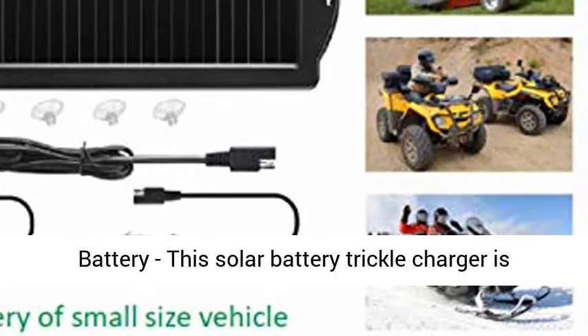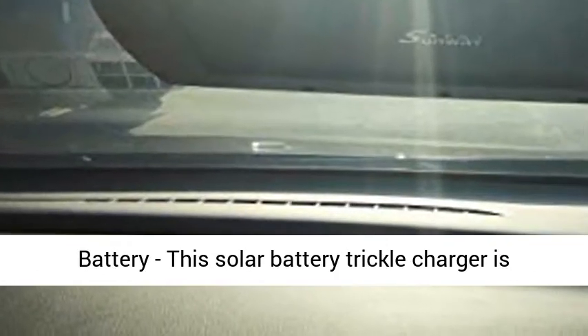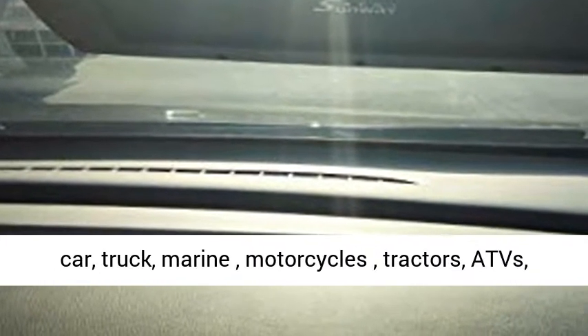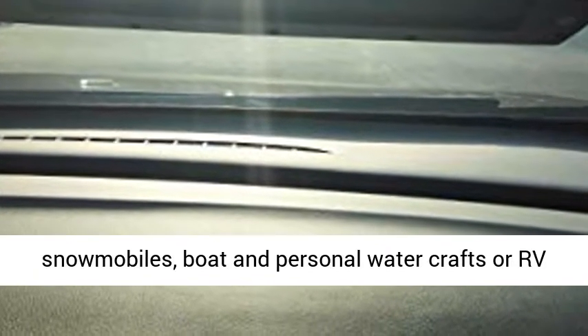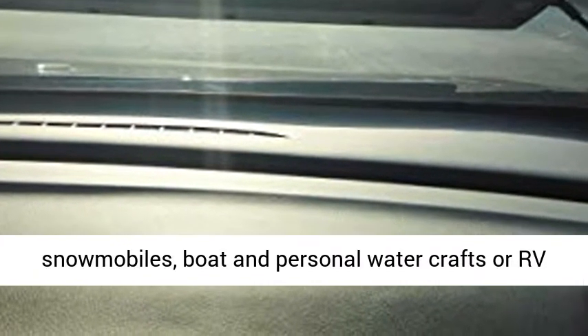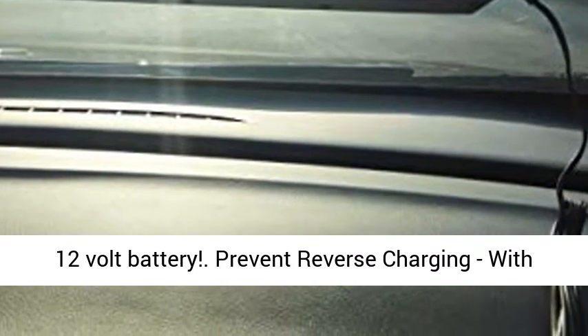For any rechargeable 12-volt battery, this solar battery trickle charger is the eco-friendly way to maintain the charge of any car, truck, marine motorcycles, tractors, ATVs, snowmobiles, boats, personal watercraft, or RV 12-volt battery.